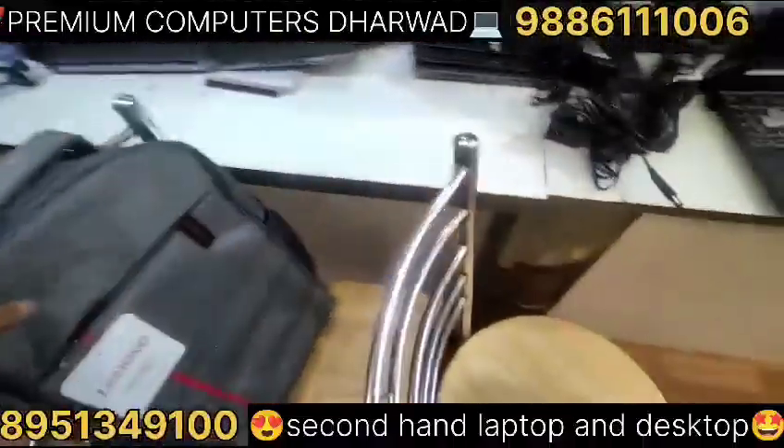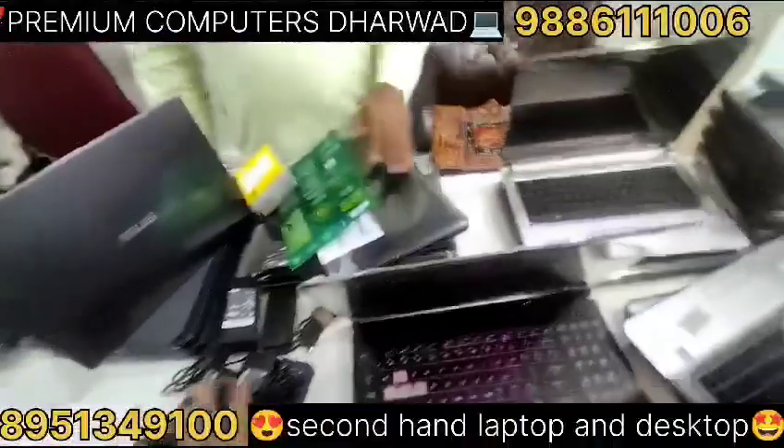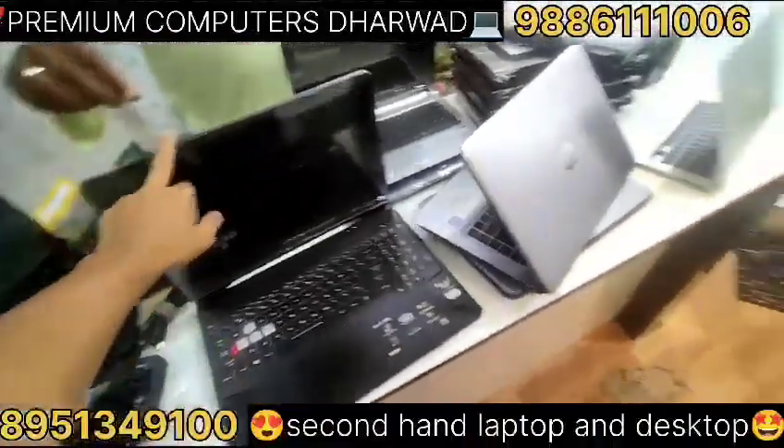Here is the bag. Here is Lenovo and HP. There is an adapter included free. Here is the price and configuration.